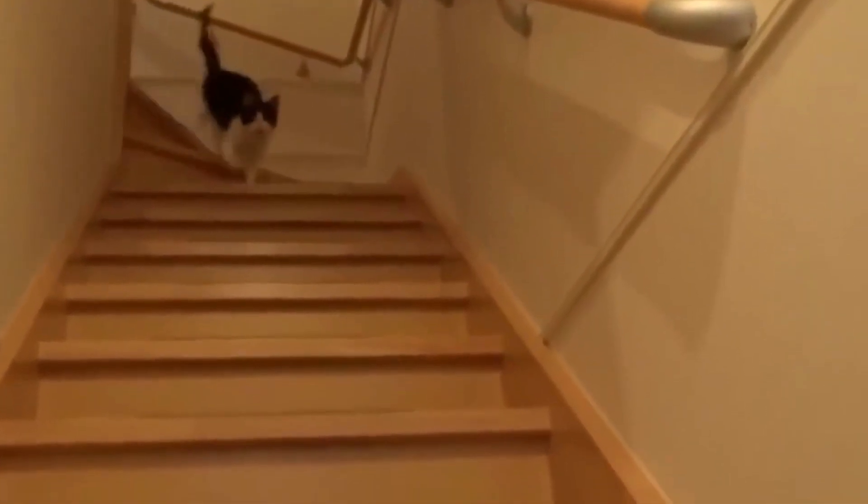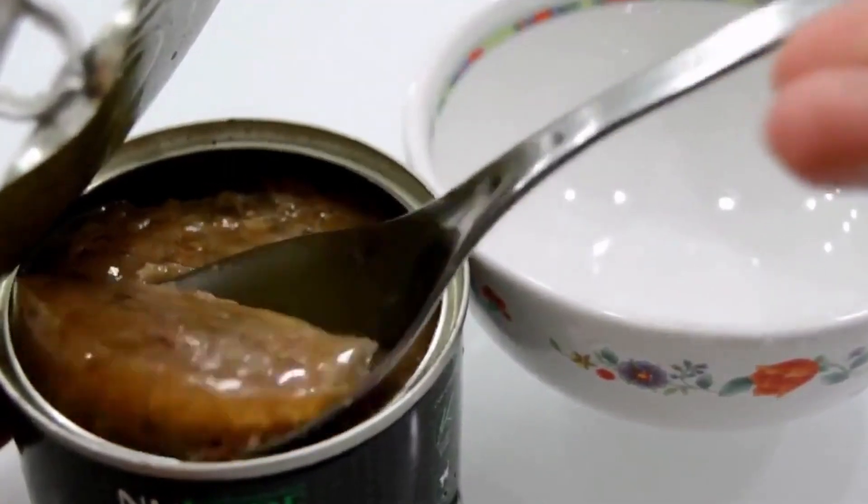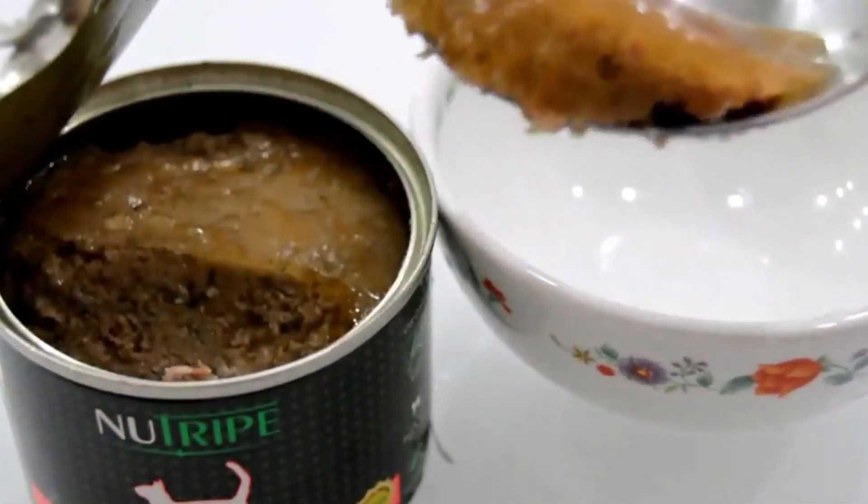First, start calling its name from a smaller distance and add something to its name, like 'Here it is.' Every time your cat comes, reward it with a yummy treat and let it hear the sound of its favorite treats.